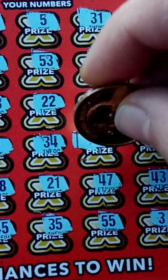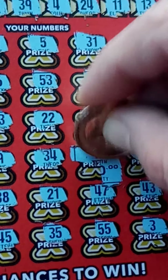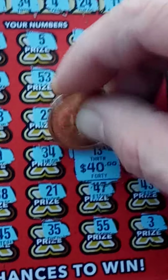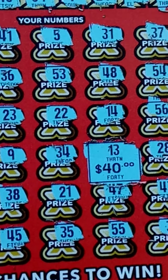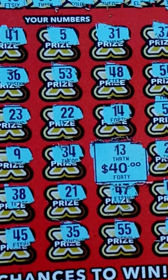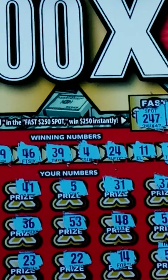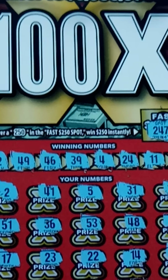Here we go, come on — small zeros... for 40 bucks! Yes! Nice win right there, doubled up folks. Thank you all for watching — please like, share, comment, don't forget to subscribe, and good luck to you. Look at that 100x, hoping to find it soon.